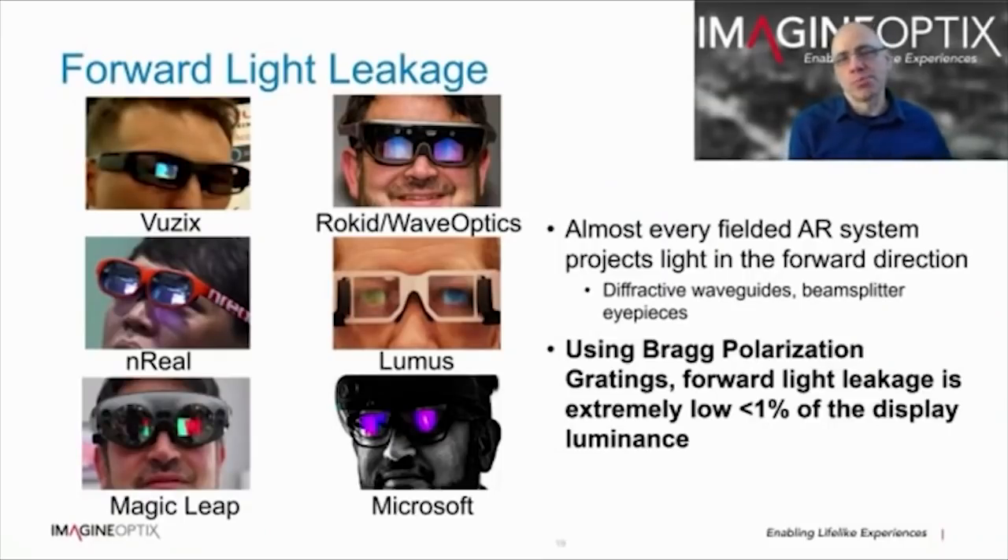Almost every fielded AR system projects light in the forward direction, including diffractive and reflective waveguides, free space combiners, and beam splitter eyepieces. This presents privacy issues since other people can see what you are seeing, it prevents eye contact, and aesthetically it looks unusual. In the case of diffractive waveguides, this is caused by low diffraction efficiency in the output grating, leading to energy in the other transmitted and reflected orders. Luminance of the display light in the forward-outside direction can be almost as high as the display light to the user. Using Bragg polarisation gratings, diffraction out of the waveguide is almost entirely in the first order, meaning forward light leakage is below 1% of the display luminance.